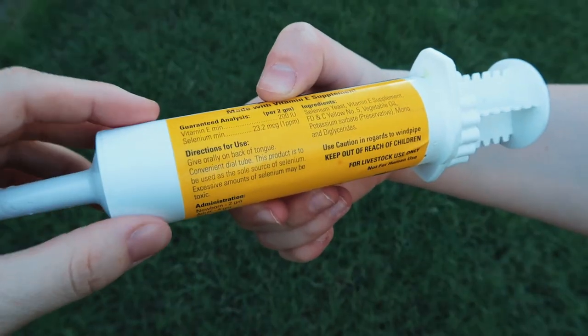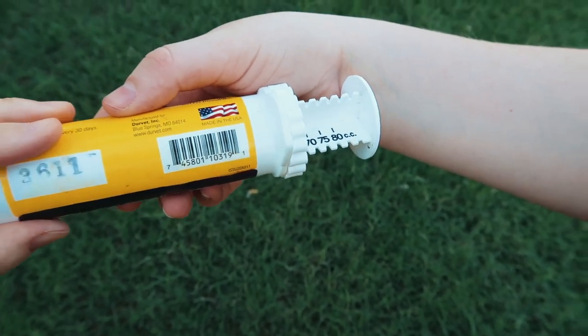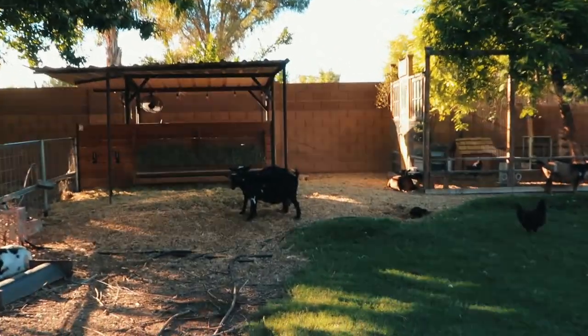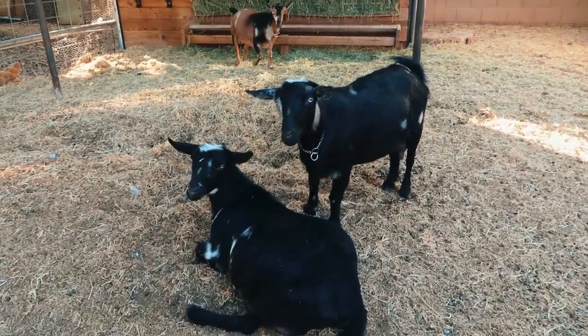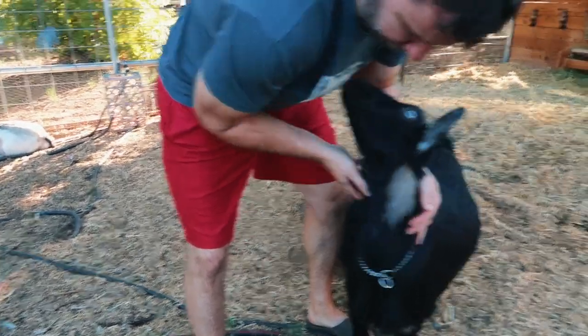The label says to give adults four grams or newborns two grams, but it comes in five gram increments, which is frustrating. All right guys, today we are going to give all of the pregnant does some selenium, because selenium and vitamin E is a really important supplement especially during pregnancy. I like to give it monthly throughout their entire pregnancy — which is only about five months. Let's round them up — we've got these two ladies right here that are likely pregnant.